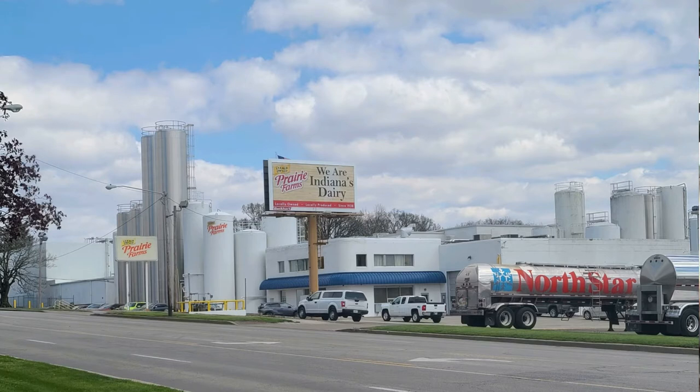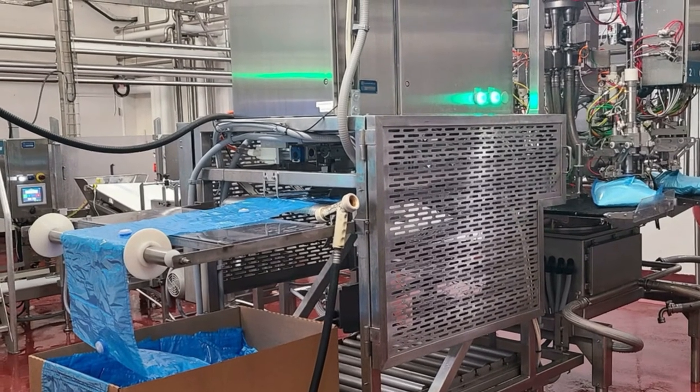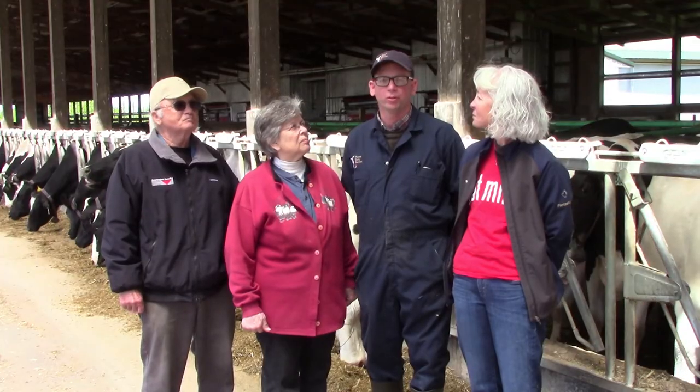Our milk goes to Anderson at the Prairie Farm's plant in Anderson, Indiana, where they make a lot of school milk, as well as some yogurt base mixes and other specialty products.